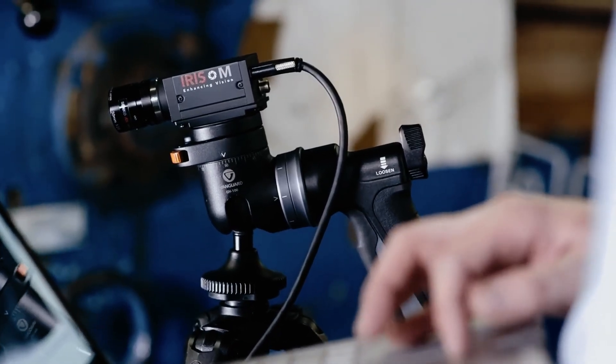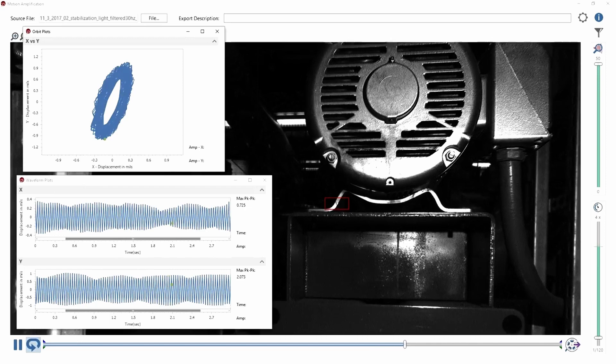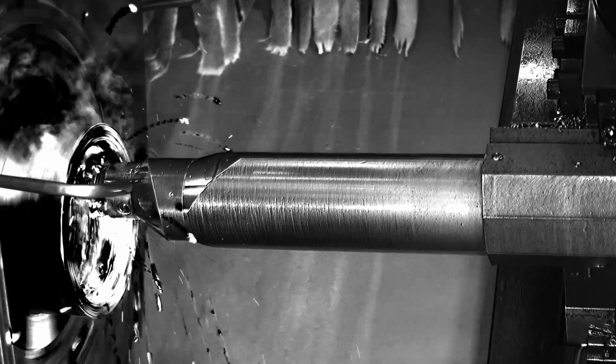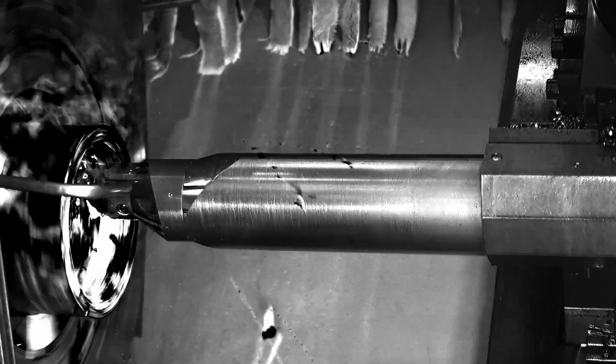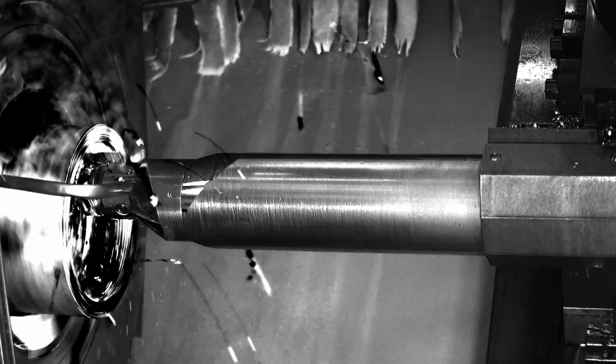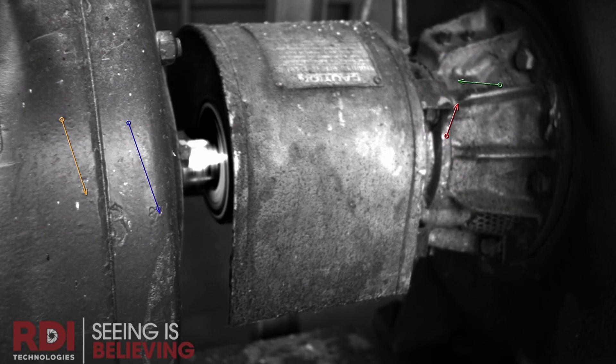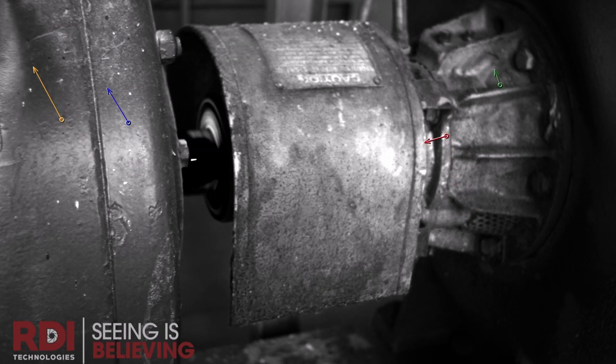Part of the power of our technology is the visualization aspect. When you go to look at the video, it's universal — you can show somebody a video and they instantly understand. What people think they want is more data, but what they really want is information. We actually distill that down into something they can understand and visualize and see, so they can actually solve the problem.